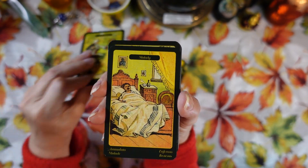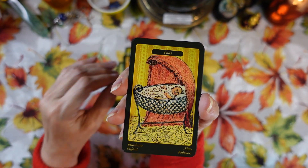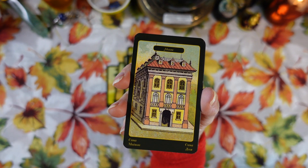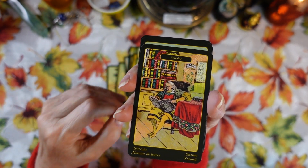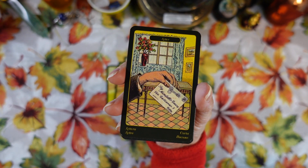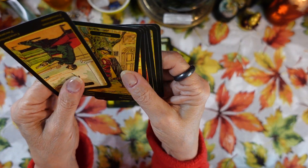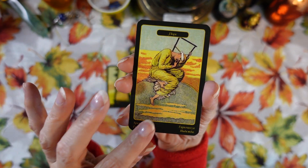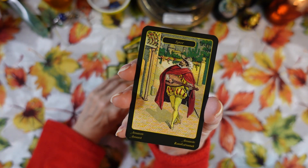More cards: Fortune, Reunion, Malady, Service, Room, Child, Thought, Journey, House, Servant, Faithfulness, Scholar, Constancy, Letter, Surprise, Wedding, Consolation, Enemy, Hope, Doctor, Friend, Joyfulness, and Lover. Those are all the cards in the deck.